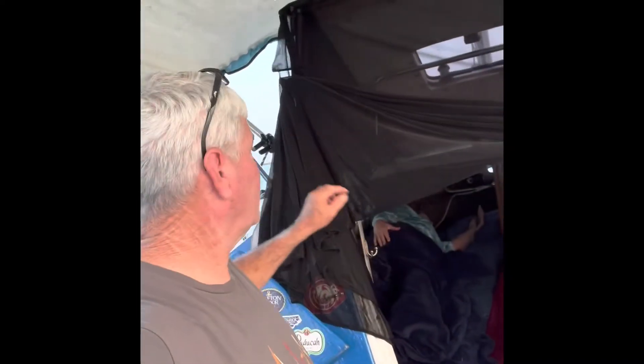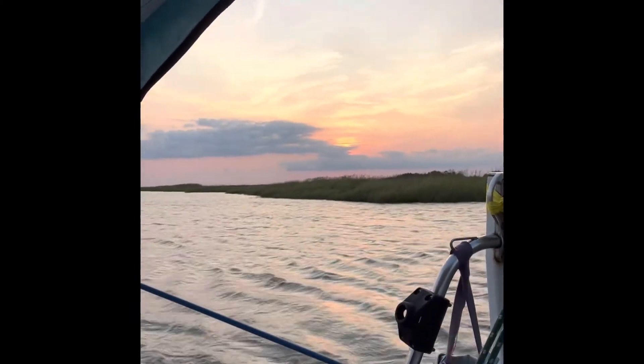That's my sleeping setup. I just throw the screen down to keep the bugs out, it works really well. The boat points into the wind, everything's wonderful. It makes for a very comfortable night with a beautiful sunset. That's the sleeping arrangements. Thanks for watching my videos — hope this is entertaining to you. Thank you very much, bye!